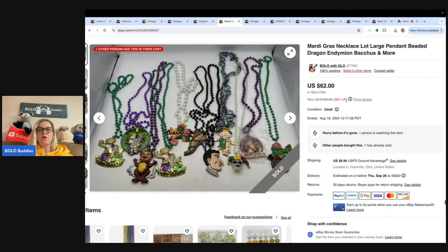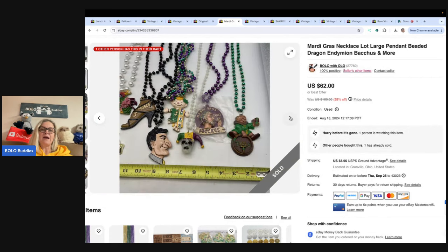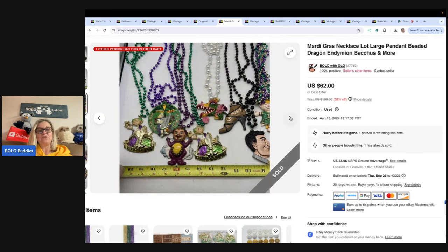These are Mardi Gras necklaces and I got them at a thrift store — paid $2 for all of them. I could have listed them separately and possibly made more money. A lot of them are very different and unique, maybe harder to find, but probably going to be long-tail if I sold them individually. Maybe I could have gotten $15 to $20 a piece if the right buyer came along and I was patient. But I took a best offer of $52 plus shipping.